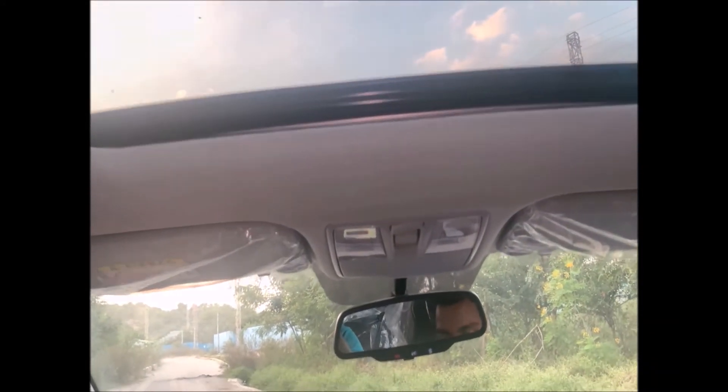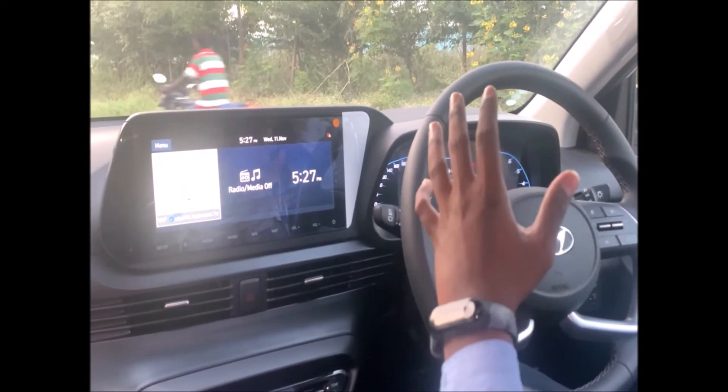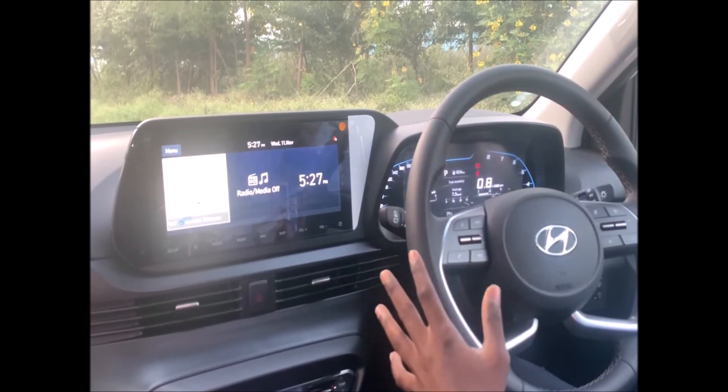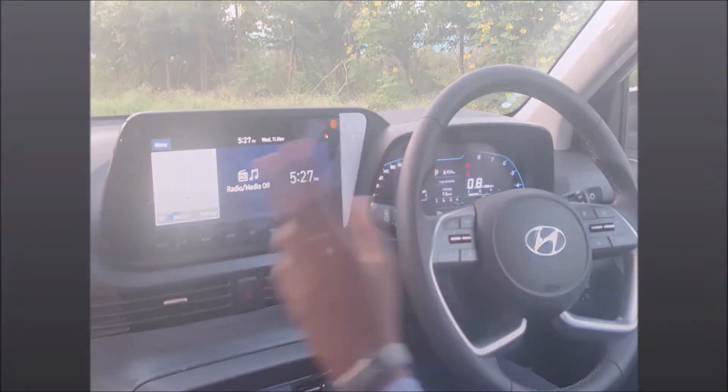One more highlight: the i20 features a Bose music system, which is a first-in-segment offering with seven speakers total — four door speakers across all four doors, two tweeters, and a subwoofer.